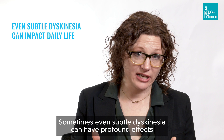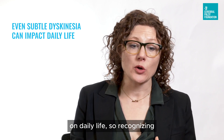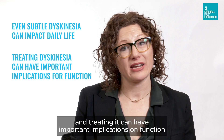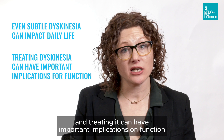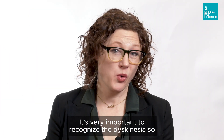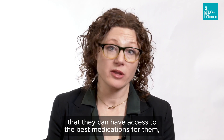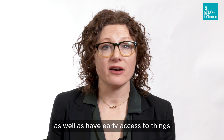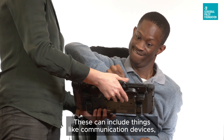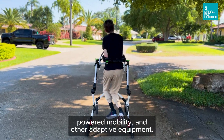Sometimes even subtle dyskinesia can have profound effects on daily life. So recognizing and treating dyskinesia can have important implications on function and thus quality of life. It's very important to recognize the dyskinesia so that patients can have access to the best medications for them, as well as early access to things to help them explore their world — including communication devices, powered mobility, and other adaptive equipment.